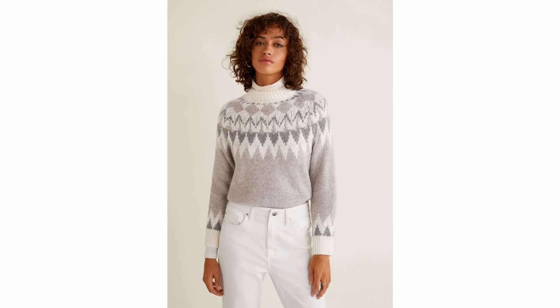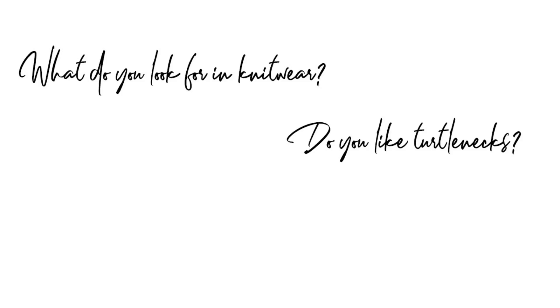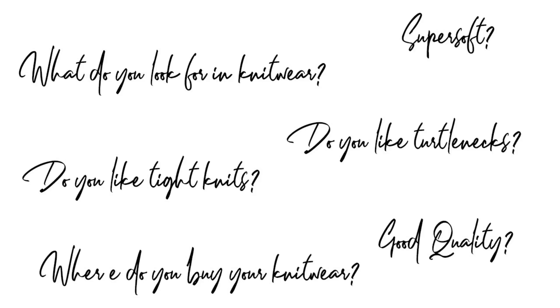So that's my knitwear show and try-on. I have listed everything I've shown in the description box below. Let me know in the comments what you look for in knitwear — do you like turtlenecks, do you like tight knits, do they have to be super soft, a certain quality, and where you tend to buy your knitwear as well. I love reading all your comments and I'll see you again very soon, bye!